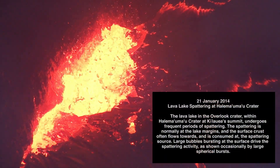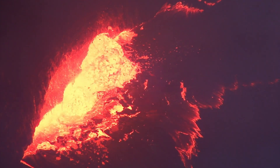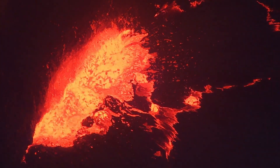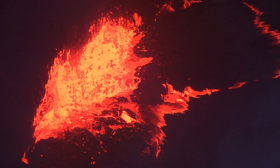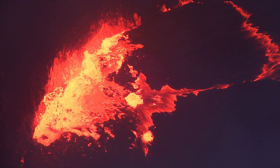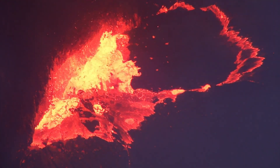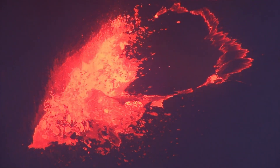Magma, or molten mass, exists beneath the Earth and is in motion. A volcano is an opening or vent through which magma and the dissolved gases it contains are discharged. Several predominant factors can trigger a volcanic eruption. As rocks melt inside the Earth, lighter magma rises. If the density of the magma is less than that of the surrounding and overlying rocks, the magma reaches the surface and erupts.